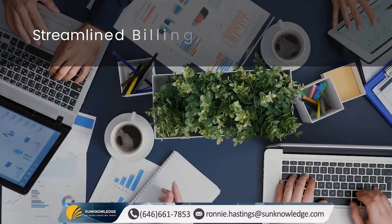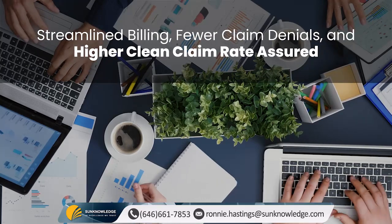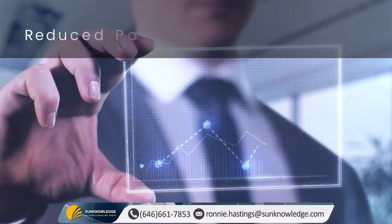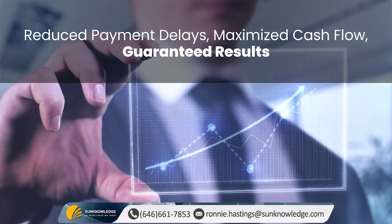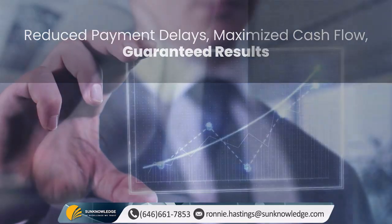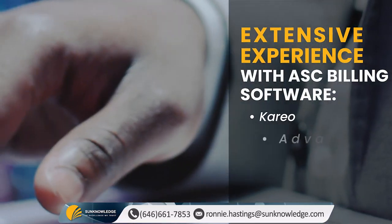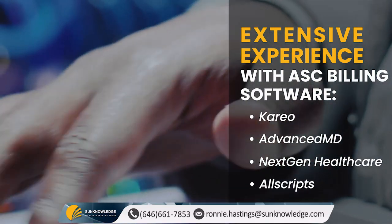Our streamlined billing process minimizes claim denials and ensures a higher rate of clean claims, accelerating your revenue cycle. This, in turn, leads to reduced payment delays and maximized cash flow. We are experienced in a wide range of ASC billing software like Kareo, AdvancedMD, NextGen Healthcare, Allscripts, and many more.